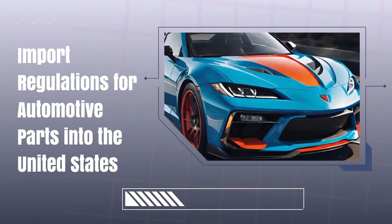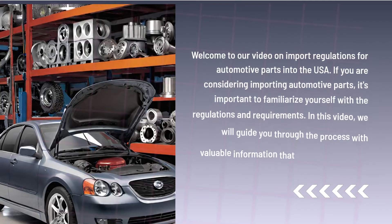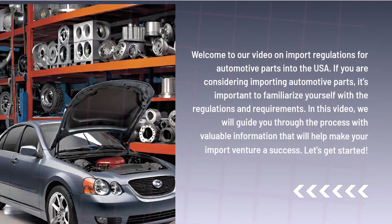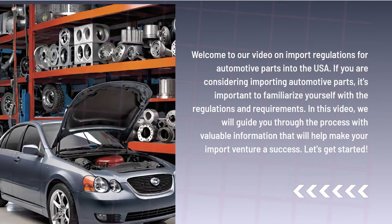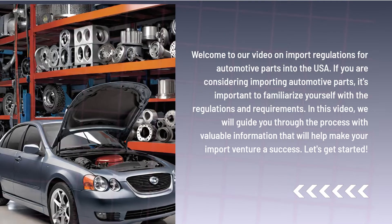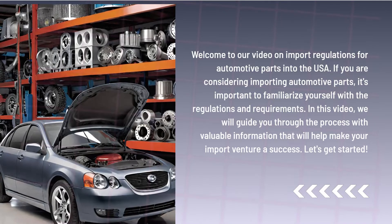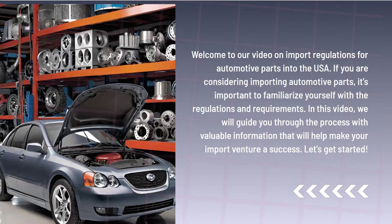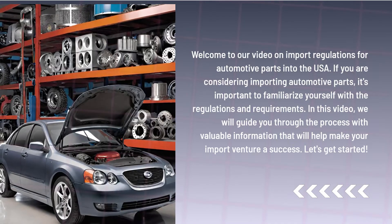Import regulations for automotive parts into the United States. Welcome to our video on import regulations for automotive parts into the USA. If you are considering importing automotive parts, it's important to familiarize yourself with the regulations and requirements. In this video, we will guide you through the process with valuable information that will help make your import venture a success. Let's get started.